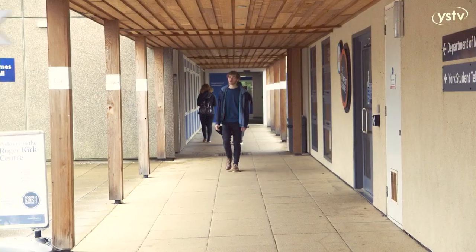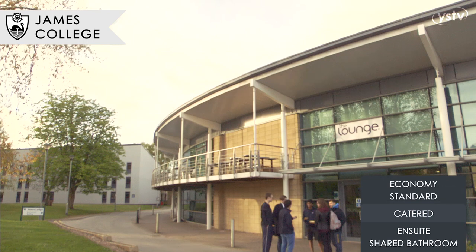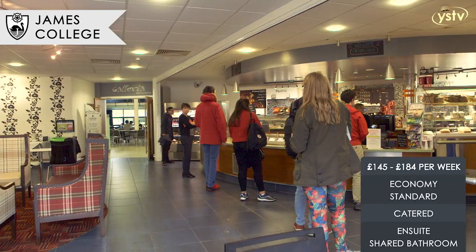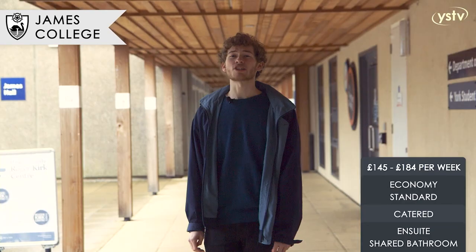Here at James College we have the York Student Union, the York Student TV, the Lounge and the Roger Kirk Centre where you can get a nice meal on a student budget. If sports are your thing, the York Sports Centre is just around the corner. James College is also very proud of its extensive wildlife.